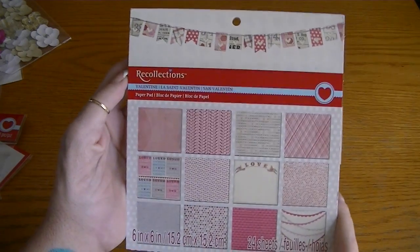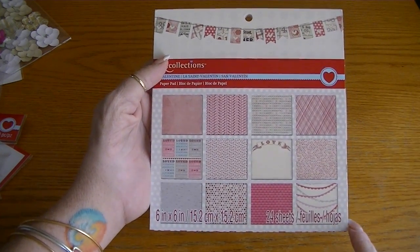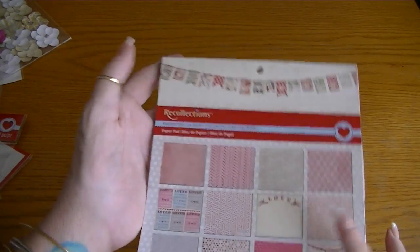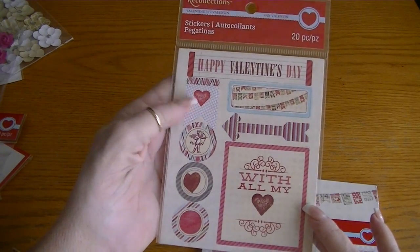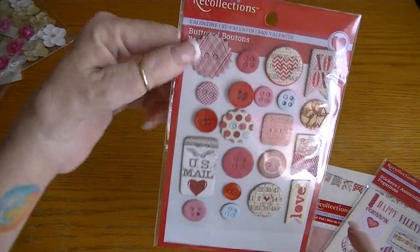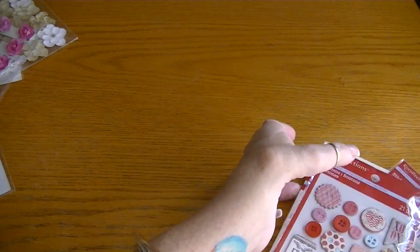They had some of the Valentine's Day papers and embellishments out, so I got the six by six of this. It's just called Valentine Paper Pad, but I think it's actually My Mind's Eye Valentine's Day paper — really sweet paper pad. It'll make a really cute mini album or work well for cards. I picked up the stickers to go with — there's a couple of sheets of stickers — and I also got the buttons to go with. I thought those were really super cute, and this is My Mind's Eye being sold now under Recollections.